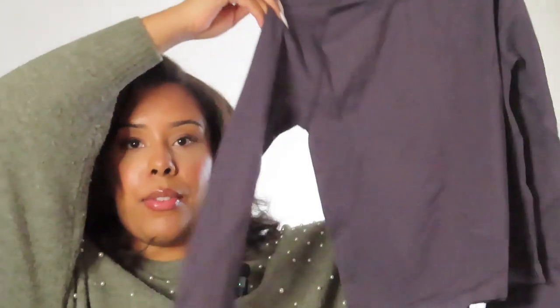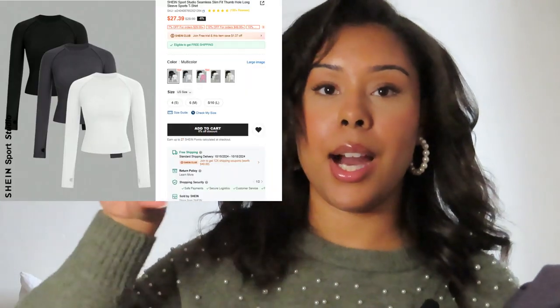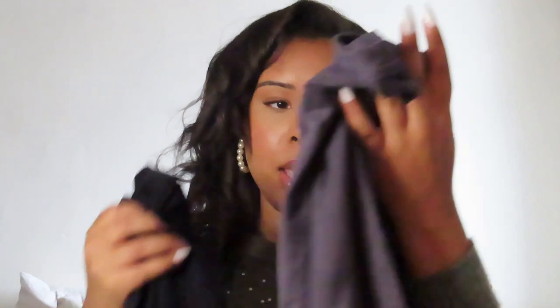I did buy some gym tops for the gym — these are perfect. I bought these in a size medium, just some long sleeve gym tops. I'll put on screen what I got so you guys can check it out. This was a three-pack of shirts: one in black, one in gray, and one in white, so they can be more versatile with my leggings. I needed some basic color tops to go with my leggings so I can match with everything.